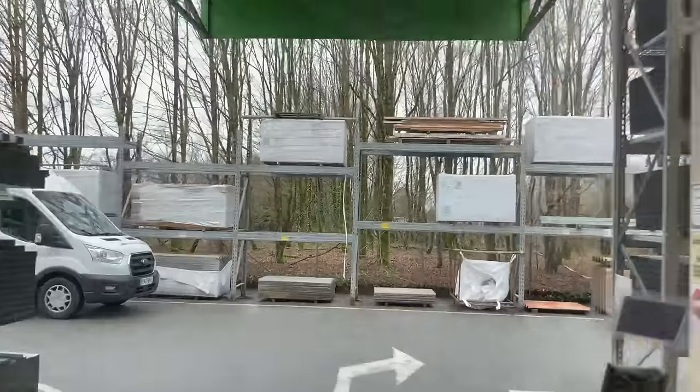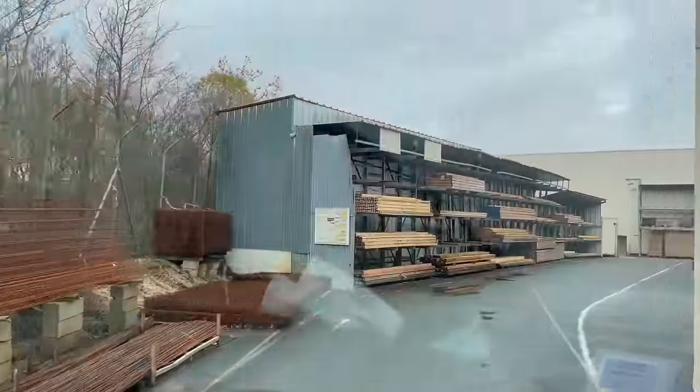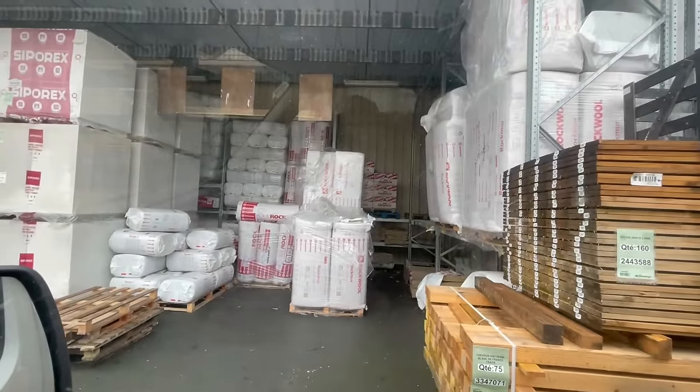Good morning. We are in the van today — off to source materials. Brico trip! Our first stop of the day is one of my personal favourite brico shops: Mr. Bricolage. We're here for insulation. That looks like the stuff — the stuff!